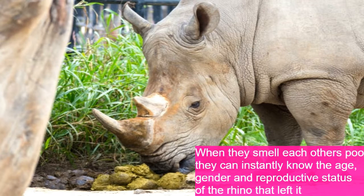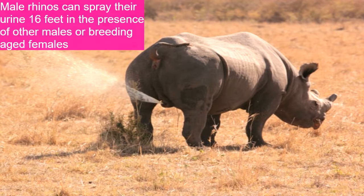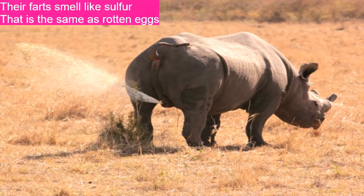Rhinos can produce up to 50 pounds of poop in a single day, and when they smell each other's dung, they instantly know the age, gender, and reproductive status of the rhino that left it. Male rhinos can spray urine over 16 feet in the presence of other males or breeding-aged females. Their farts also smell like sulfur — like rotten eggs.